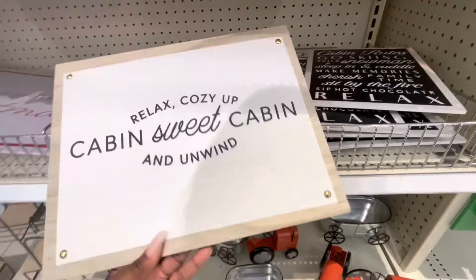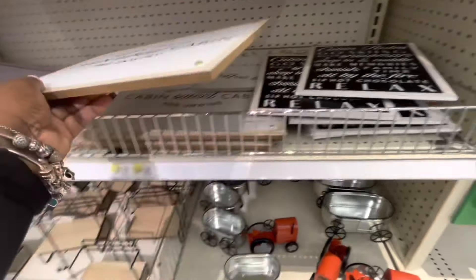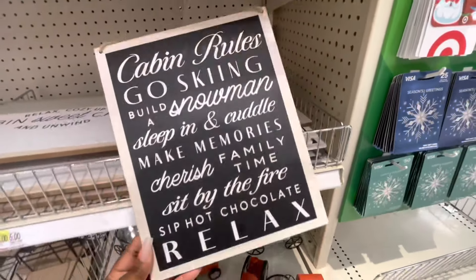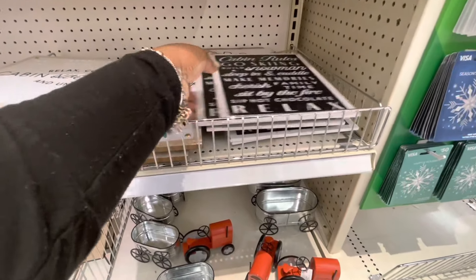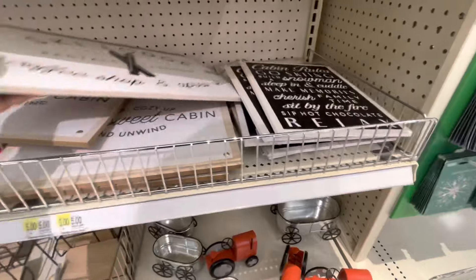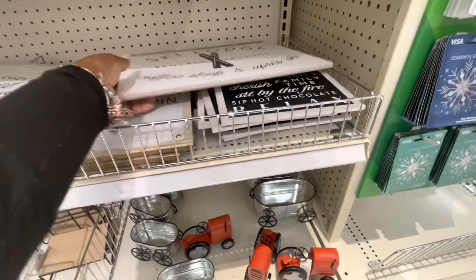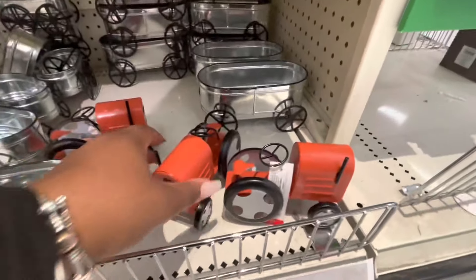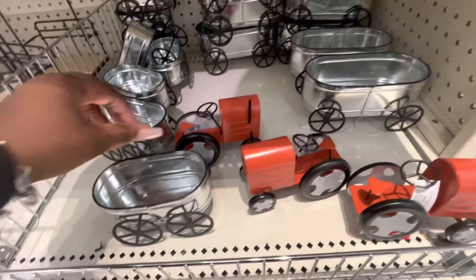These signs are still here — relax, cozy up, cabin sweet cabin, and unwind — five dollars. Cabin rules. And the little ski lodge signs. And these cute little wagons, but these were here already for fall — just in case you're still looking for them.